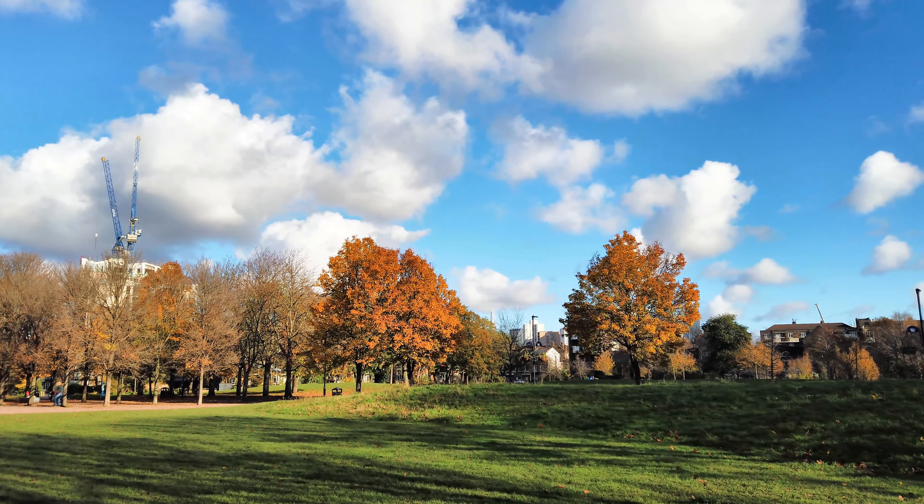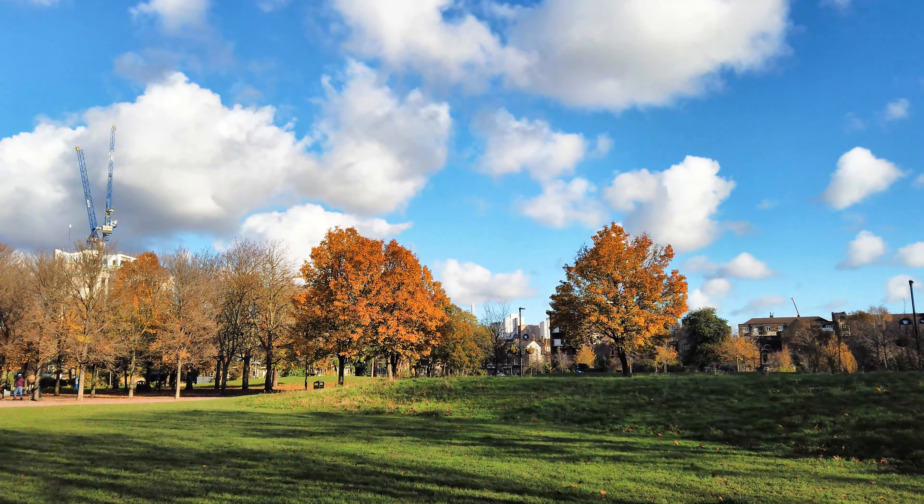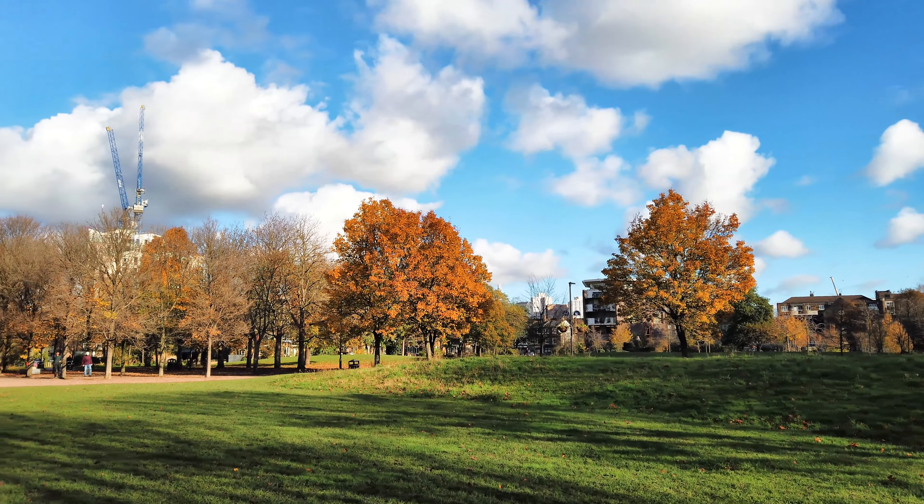This walk is going to take us from Vauxhall along the river to the Battersea Power Station.